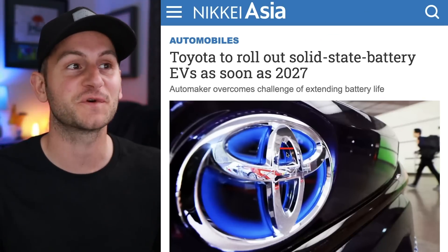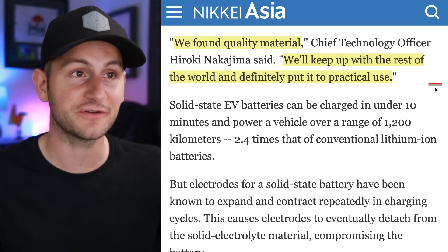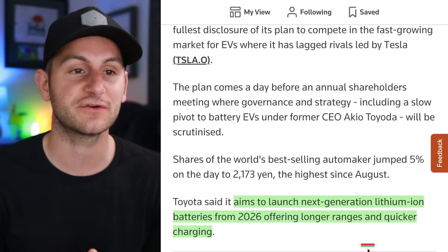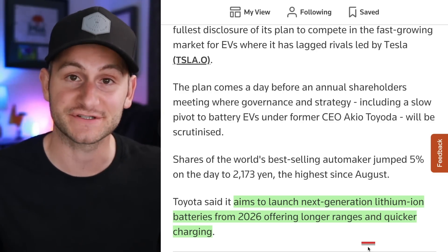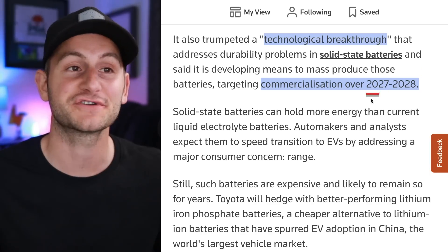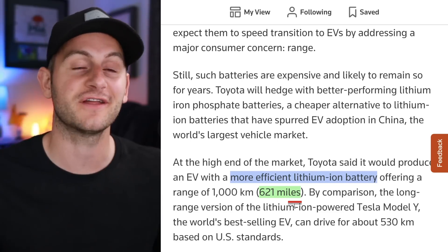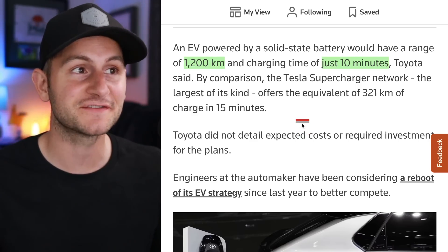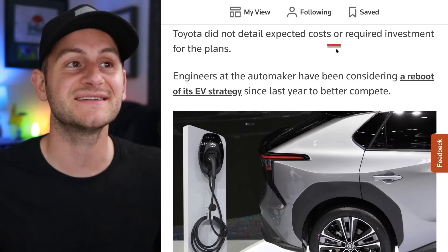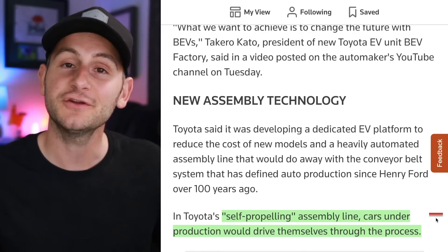Deliveries of the new Polestar 2 start in August and it qualifies for the $7,500 federal tax credit if you lease it. Meanwhile, Toyota is touting solid-state battery EVs as soon as 2027 — their CTO said they found quality material and will put it to practical use. Toyota also aims to launch next-generation lithium-ion batteries in 2026 with longer range and faster charging, and claims a technological breakthrough to mass-produce and commercialize solid-state batteries between 2027 and 2028. For that more efficient lithium-ion battery they're touting 621 miles, and for the solid-state cars, 1,200 kilometers — 745 miles — charging in 10 minutes. Toyota did not detail expected costs or required investment.